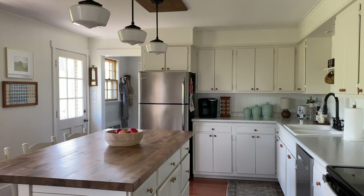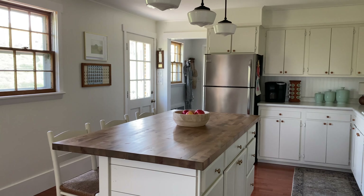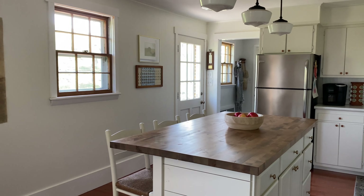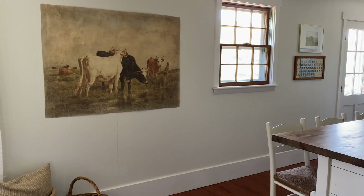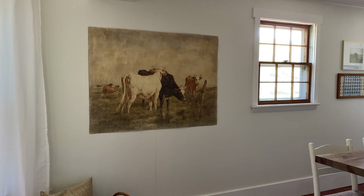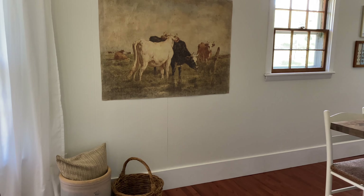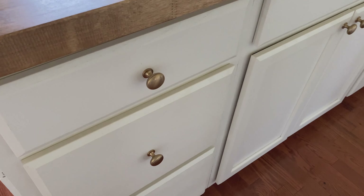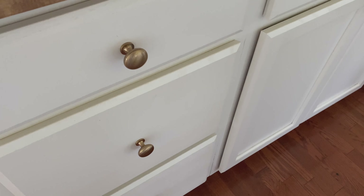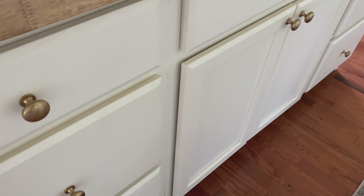I've been adding a lot more antique brass and gold pieces to our home lately and I'm really loving it. It just adds so much warmth and character, and it really adds to that timeless look and feel that I'm going for in our farmhouse. I've really struggled with learning how to blend different metals and different finishes, but it's definitely possible — it's something I'm still working on, but you'll start to notice there are a lot more of those antique brass and gold pieces throughout the house.